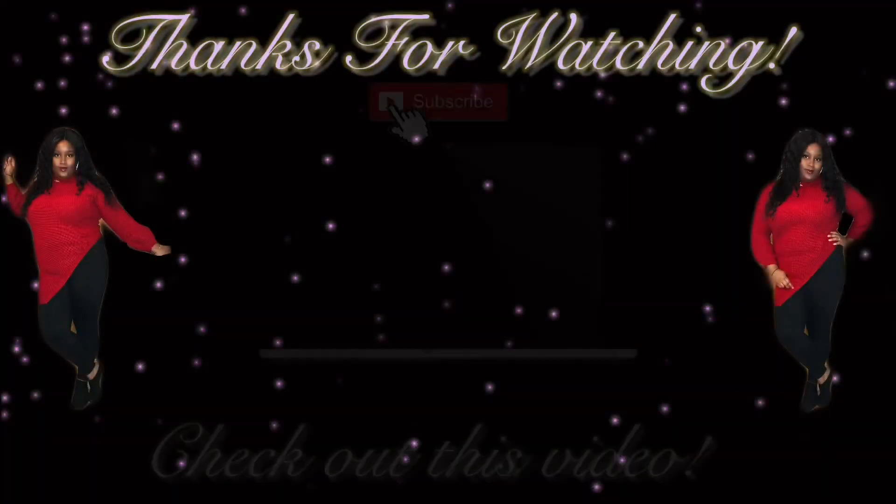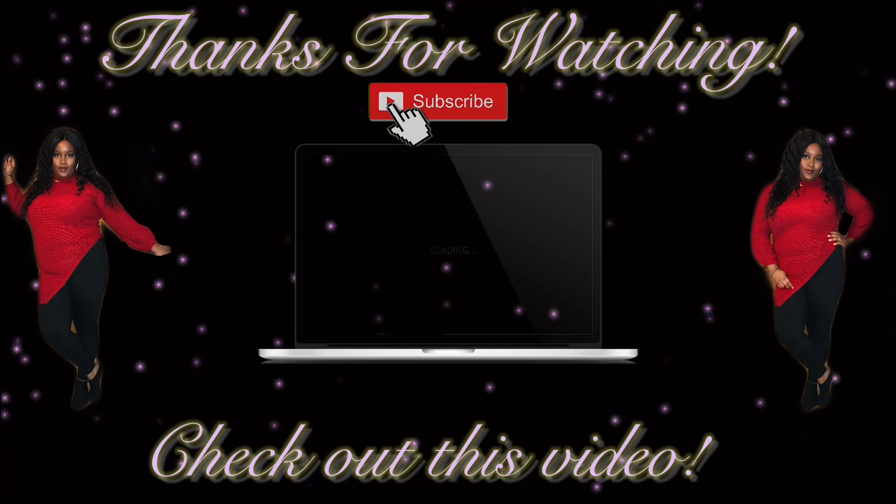I'm so excited, guys — the phone is so cute, it's so pretty. I hope you guys enjoyed this little short video. Make sure you guys subscribe, give this video a thumbs up, and thanks for unboxing with me. See you guys in the next video — bye! I'll see you next time, bye.